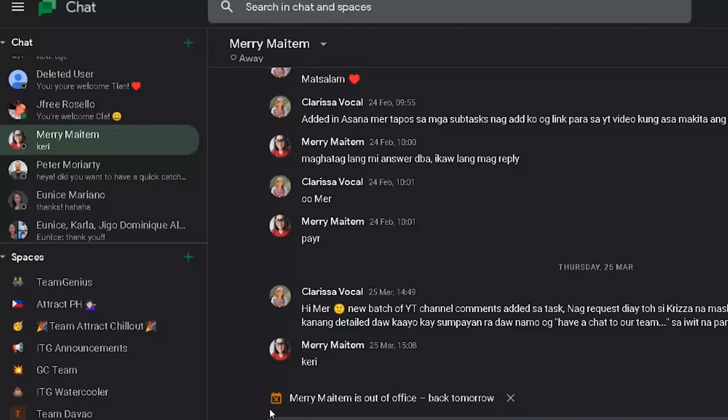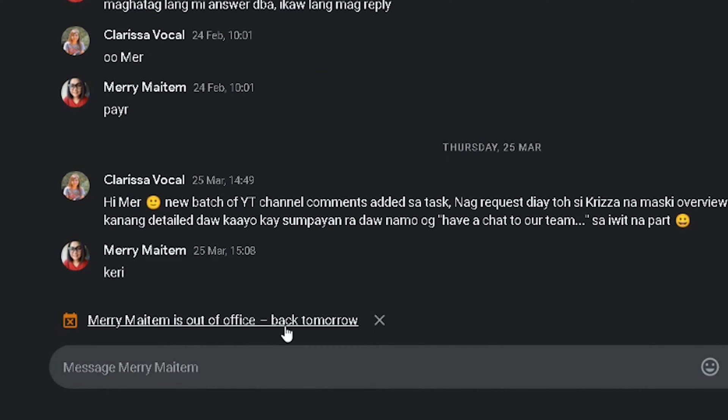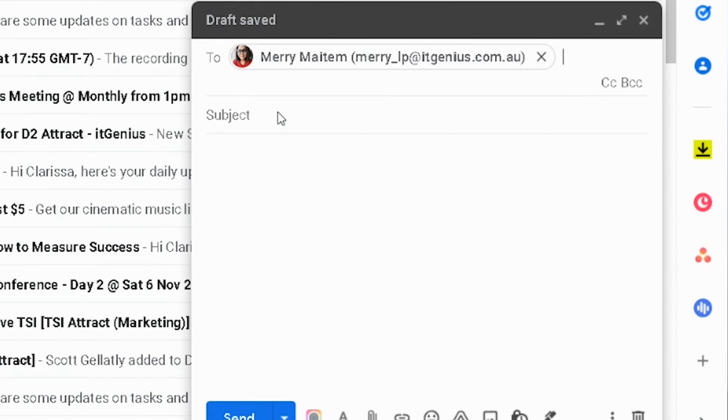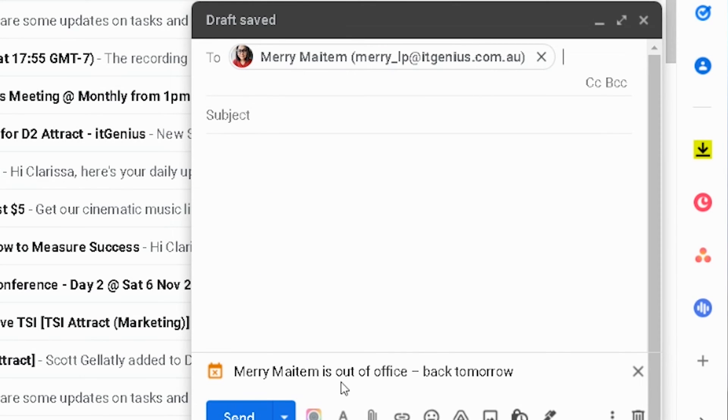When you actually have this leave scheduled, it's going to show up in different areas of the Google Workspace ecosystem. For example, if you're chatting to someone inside Google Chat, it's going to automatically let you know that person is out of office — so if you're going to send them a message and ask them something about work, you may choose to wait until they're back. The other thing I love is that this feature has also come to Gmail, so you can also see that someone is out of office there. I absolutely love that feature — so handy.